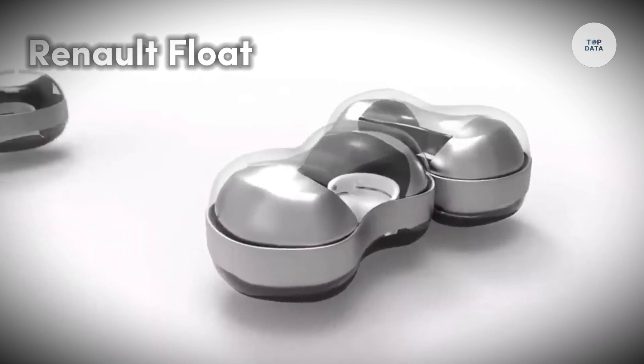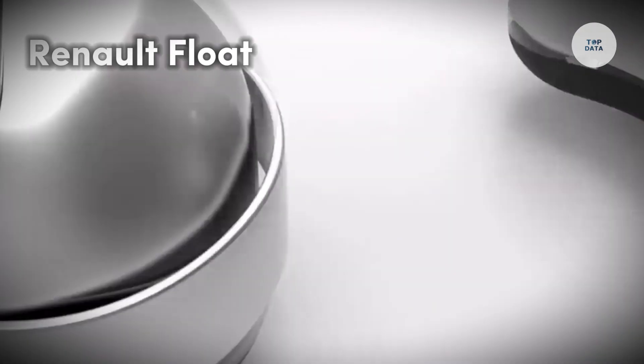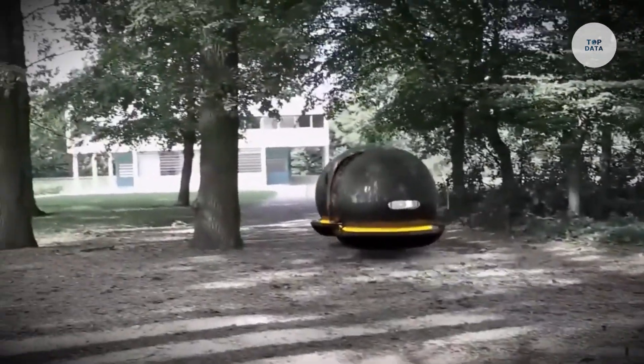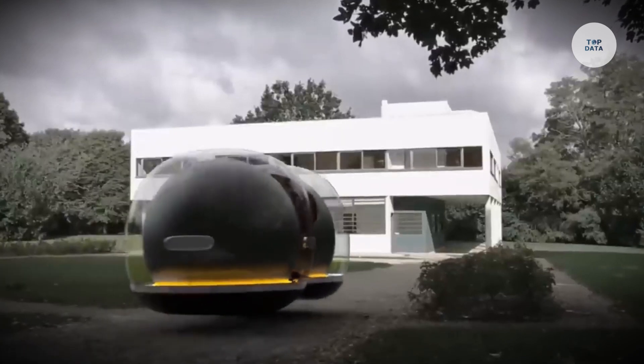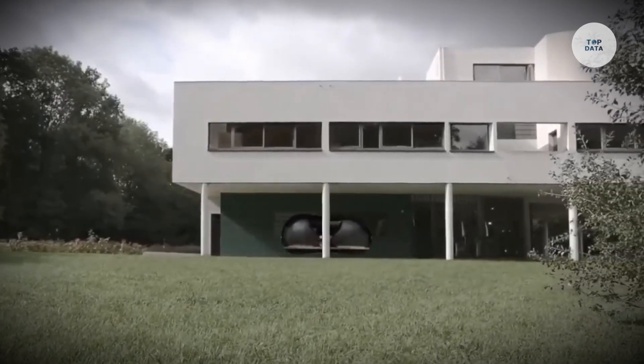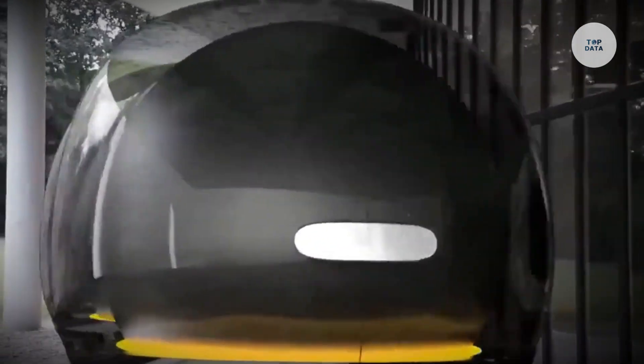The Renault Float is a futuristic concept car designed by Yunchin Kai to redefine urban mobility. Shaped like a bubble, this electric autonomous vehicle moves using magnetic levitation (maglev) technology, allowing it to glide smoothly without wheels and shift direction effortlessly.